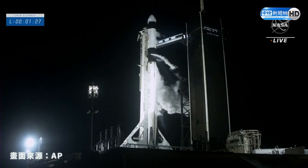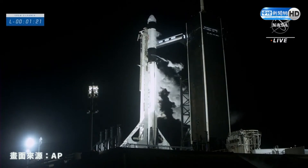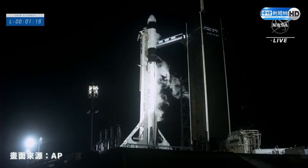Gas closeout has started. Expect loud venting. Dragon is also in auto-idle. The flight computer is on Dragon, maintaining their calculations, standing by, waiting for the T-0 mark.